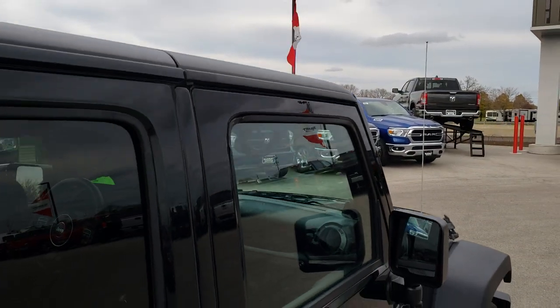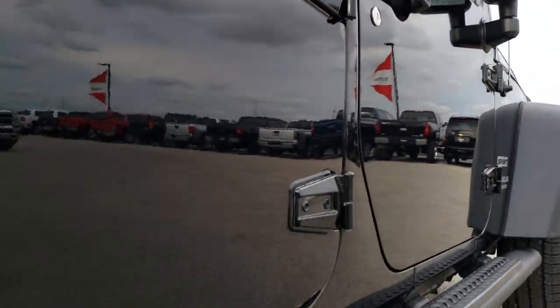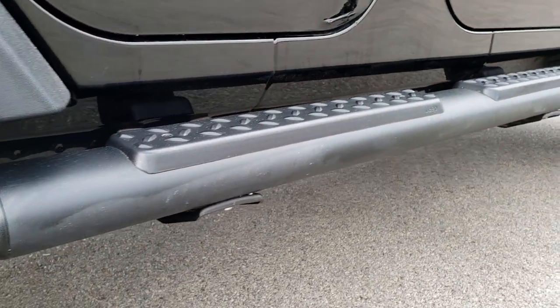The hard top pieces are in nice shape and very clean down this side. That door does have one tiny little dent on the bottom of the door there.